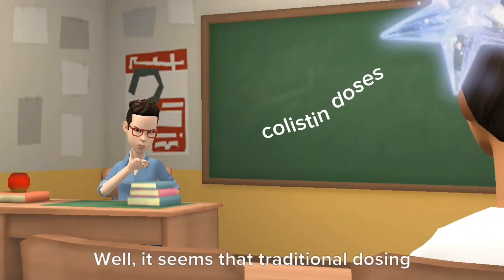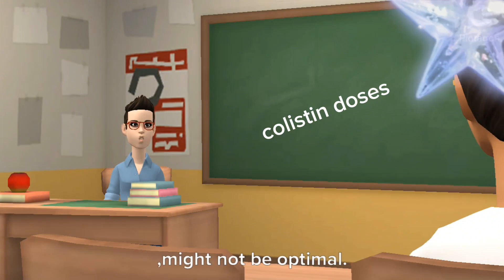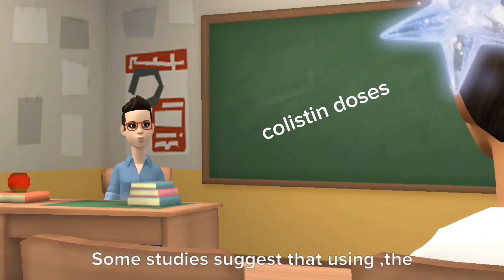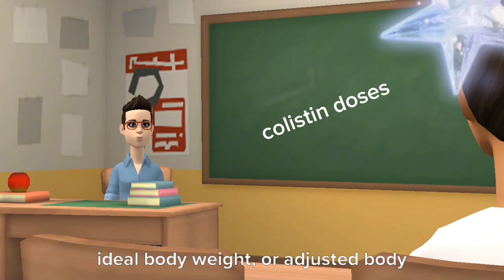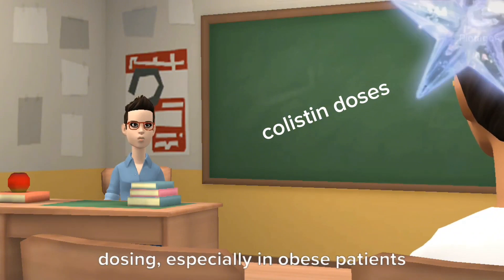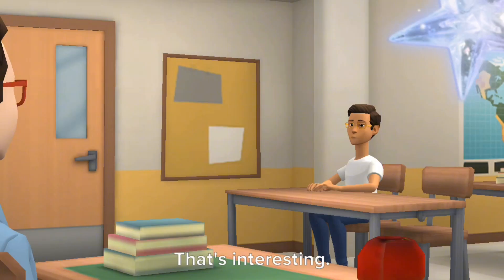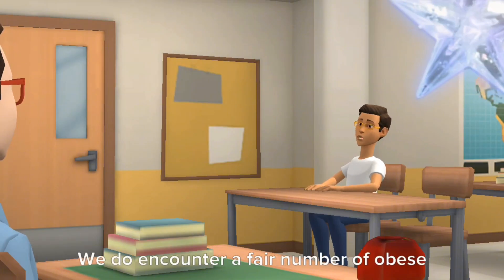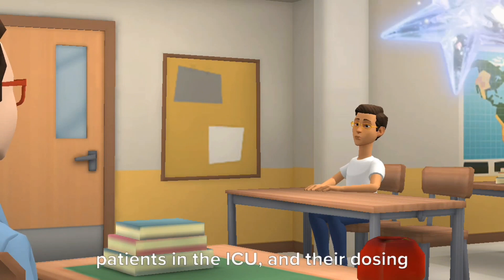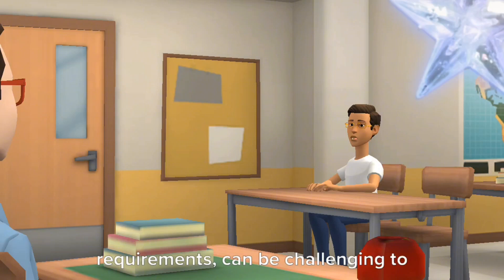It seems that traditional dosing of colistin based on total body weight might not be optimal. Some studies suggest that using the ideal body weight or adjusted body weight could lead to more accurate dosing, especially in obese patients or those with altered renal function. That's interesting — we do encounter a fair number of obese patients in the ICU, and their dosing requirements can be challenging to determine.